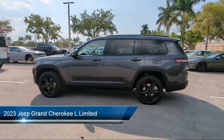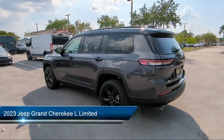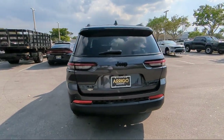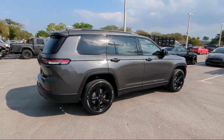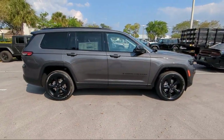It comes equipped with proximity key with doors and push-button start, navigation, heated front seats, heated rear seats, third row seating, quick order package 23E, garage door transmitter, keyless entry, park view rear backup camera, and AM FM Sirius XM radio.